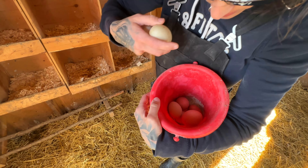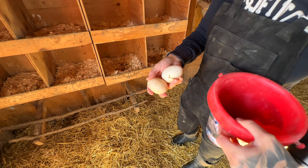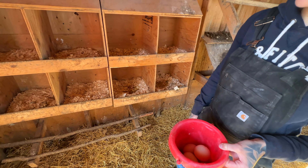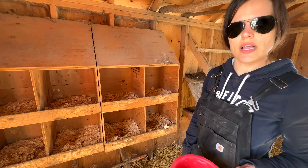So today we got five chicken eggs and two duck eggs, but it's still early. I'll come back out later this afternoon and probably get another four or five. We've been getting about nine eggs a day the last couple of days.